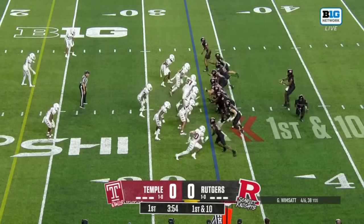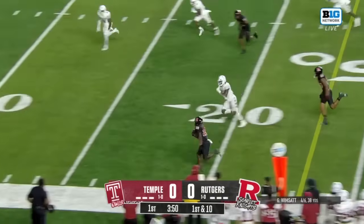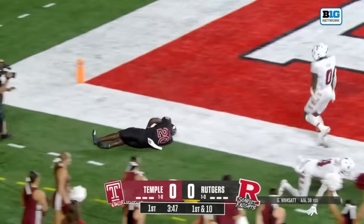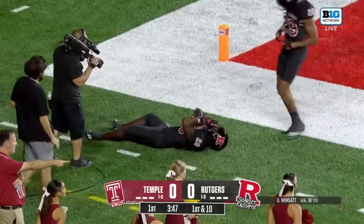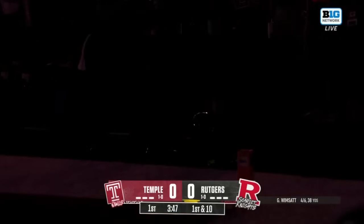First and ten for the Scarlet Knights. Wimpsett swings it out — beautiful timing — down the sideline. Benjamin sprinting at the pylon, just cut down. They're going to give him the touchdown on the field.